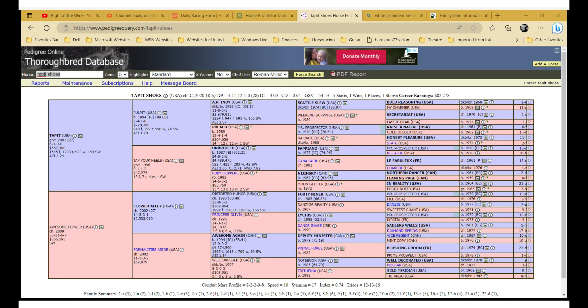Tappet Shoes is by Tappet and Awesome Flower. Underneath, Flower Alley is the dam sire, and he's by Distorted Humor with 49, going all the way back to Mr. Prospector — more of a speed influence than stamina. But we're not going to worry about that because Tappet is the Belmont sire.